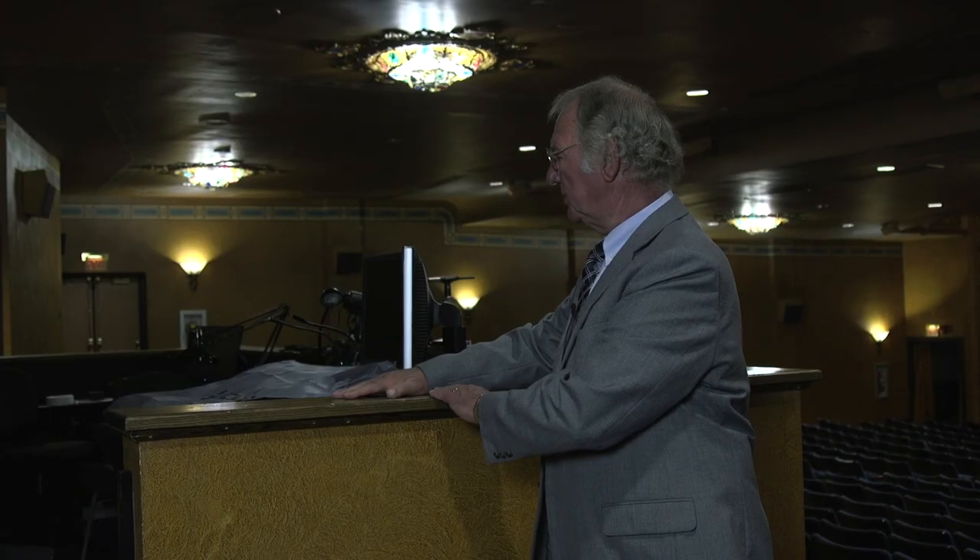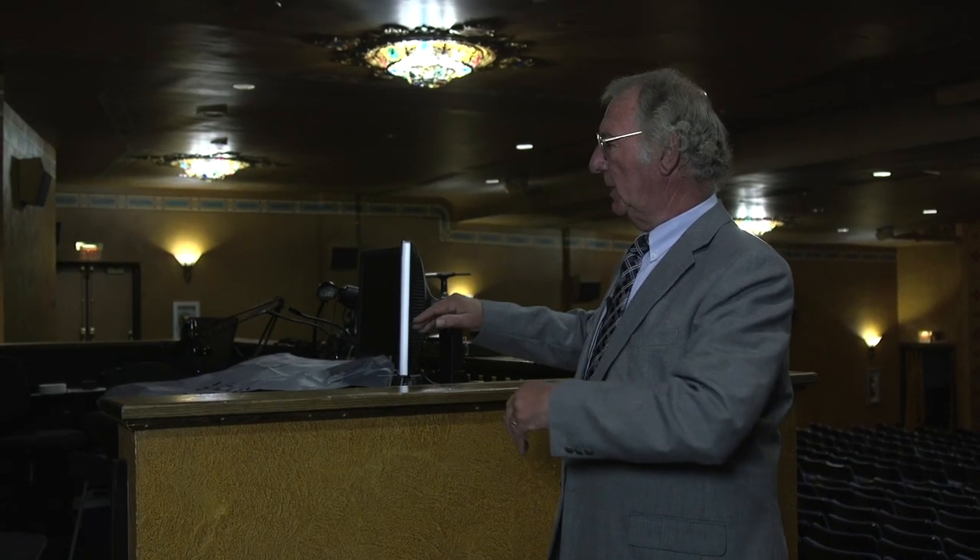We're inside the theater now, at the back of the orchestra section, where we have an area from which sound and lights are controlled. The technology in the theater world has advanced many iterations since we opened this place. Now virtually everything is done through computer-controlled programs to produce the quality of sound and lighting effects that make a live performance in the theater something really special.